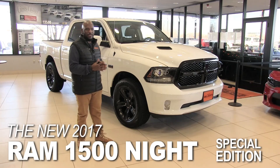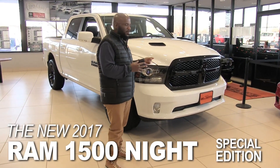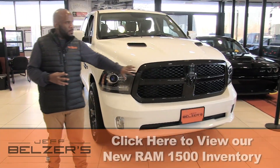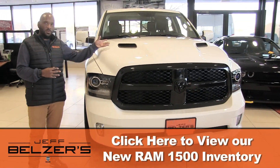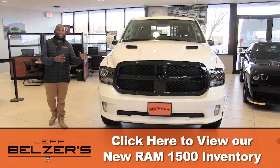The truck we have in front of us today is a special edition called the Knight Edition. The Knight Edition sticks out from the other trims with our black monochromatic honeycomb grille along with our sport performance hood and the black Ram badging.